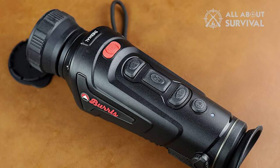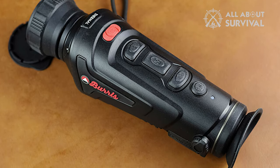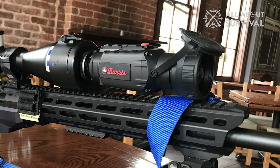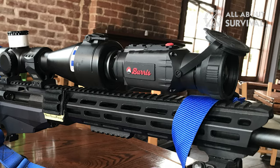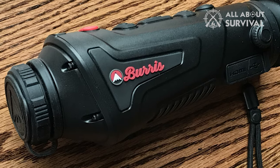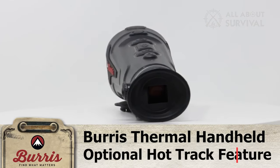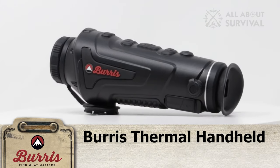One standout feature of the Burris Thermal Handheld is that you can control and record from your phone with a real-time Wi-Fi connection via the Burris Thermal App. The zoom works exceptionally well as you stay locked onto the target, which can be up to 750-plus yards away. There are five color palettes: Iron, Blue Hot, Black Hot, White Hot, and Red Hot. You can adjust the intensity when set to Red Hot and cut out lingering residual hotspots on very dark nights.